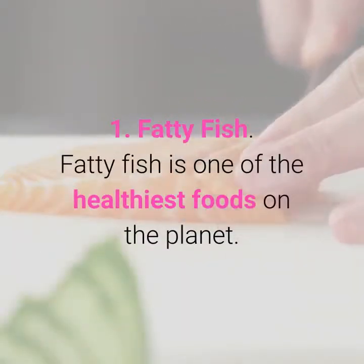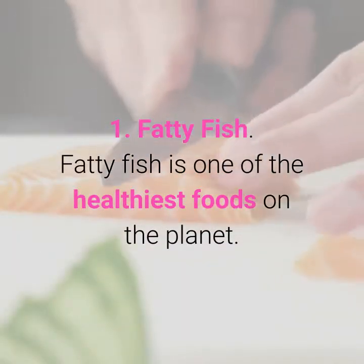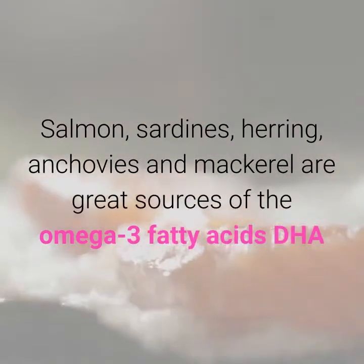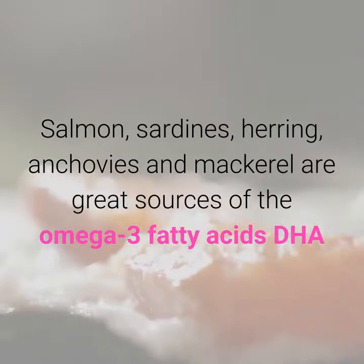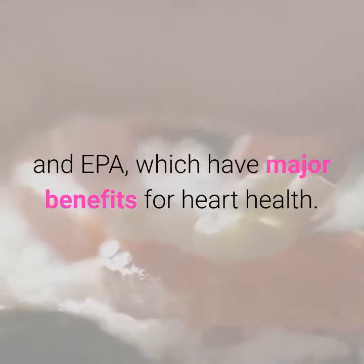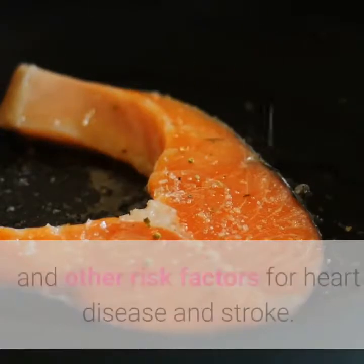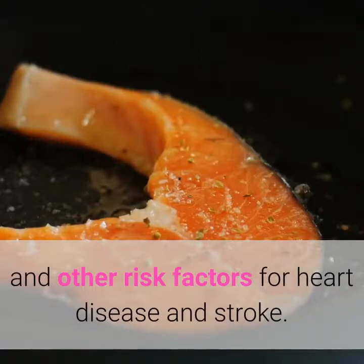1. Fatty fish. Fatty fish is one of the healthiest foods on the planet. Salmon, sardines, herring, anchovies and mackerel are great sources of the omega-3 fatty acids DHA and EPA, which have major benefits for heart health. Fatty fish contain omega-3 fats that reduce inflammation and other risk factors for heart disease and stroke.